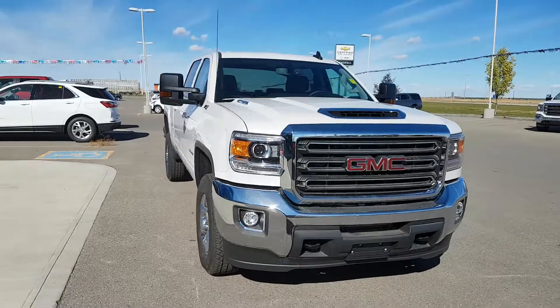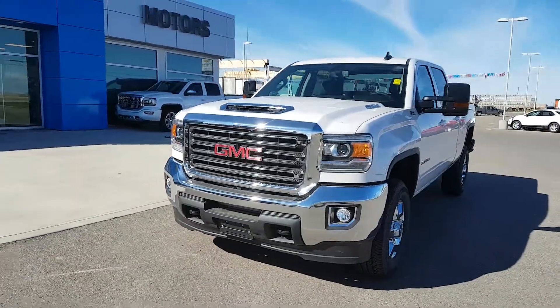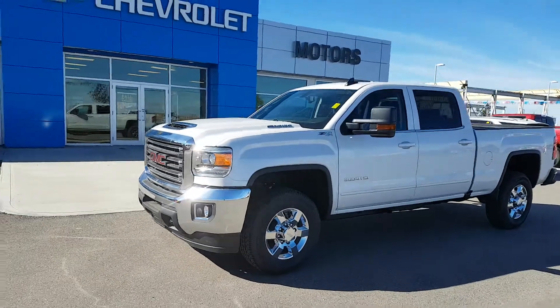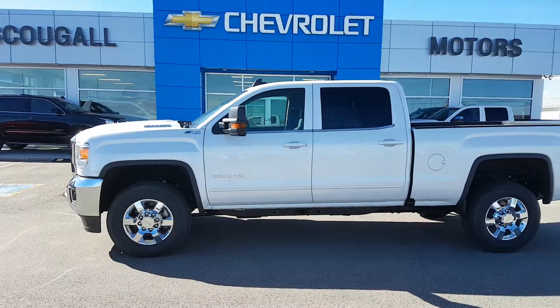If you're in the market for a 1 ton diesel, you'll want to check out this unit. There's a jet black leather interior, heated front seats, in-dash navigation, Bluetooth and auxiliary input, a backup camera, 4G LTE Wi-Fi hotspot, a flip-down centre console, and so many other great options.